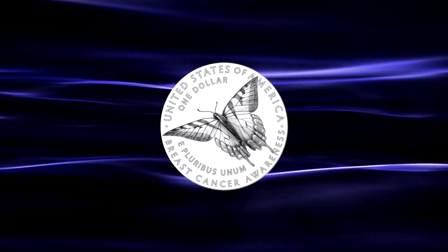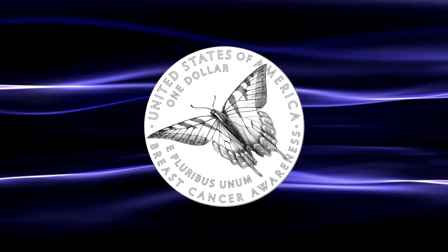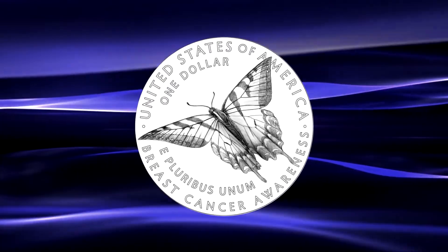More details about these coins, including the pricing and release date, will be released by the U.S. Mint closer to the actual time of release in 2018.